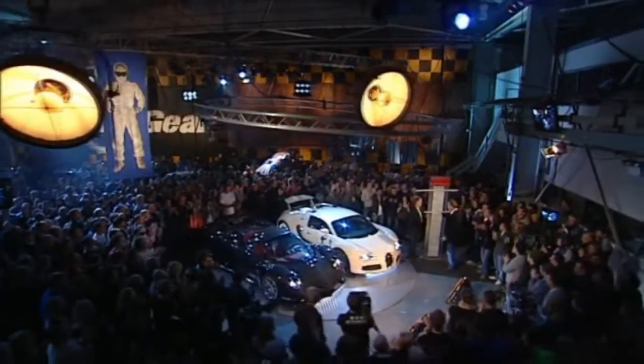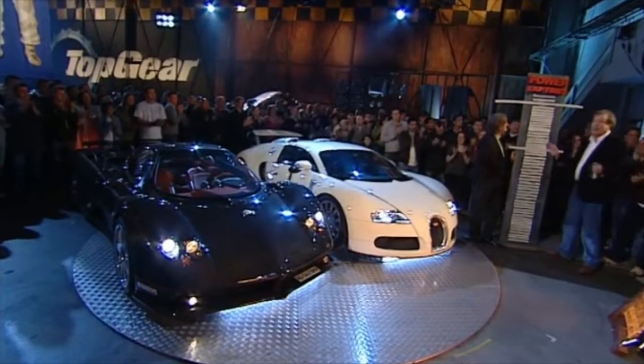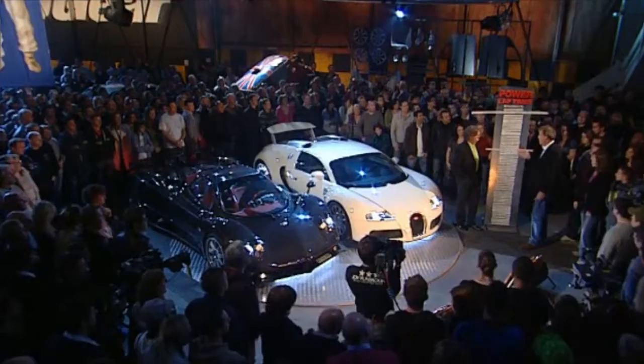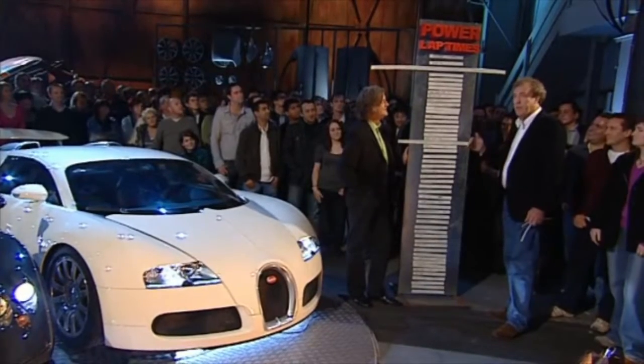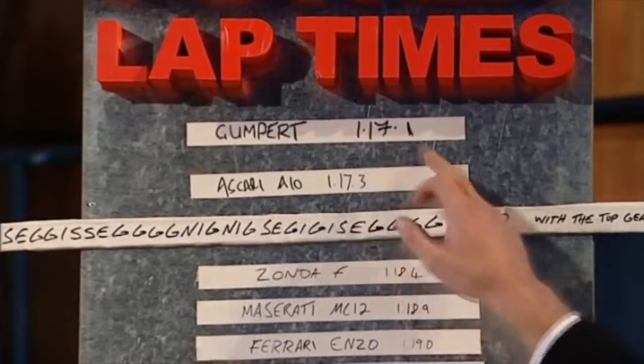It just looks so composed, doesn't it? There's no drama in that place. Okay, everyone — this is it. This is the moment that really every motoring enthusiast in the world has been looking forward to for years. Has the Veyron topped our board? Is it quicker than the Gunput? 1.17 — so that's what's going to end.